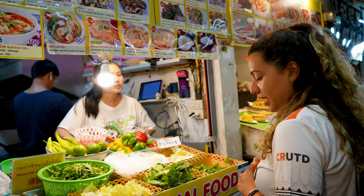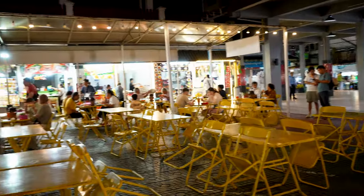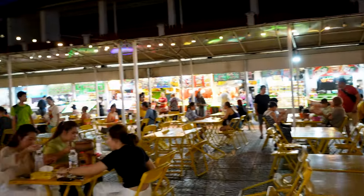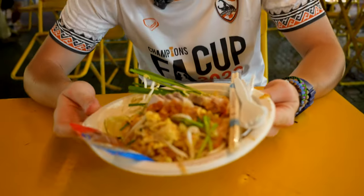Can we have a crispy pork Pad Thai please? It's starting to get busy and it is currently seven o'clock, so the market has been open for one hour. This is the first dish of tonight, trying local food in Chiang Rai.